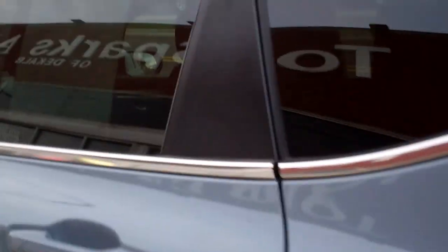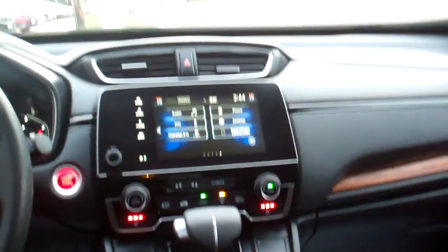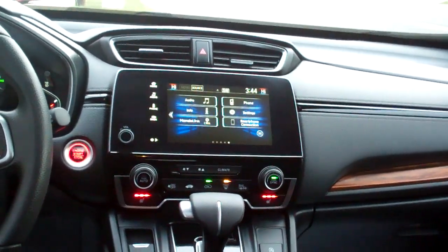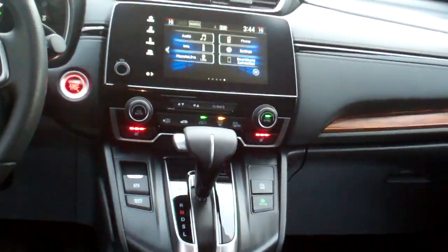Let's check out the inside — nice black cloth, good room back here. You got rear heat and air vents, nice sleek dash line with wood trim throughout it, AM/FM satellite audio, Honda Link, backup camera, phone, heated seats, auto shift, nice center armrest.